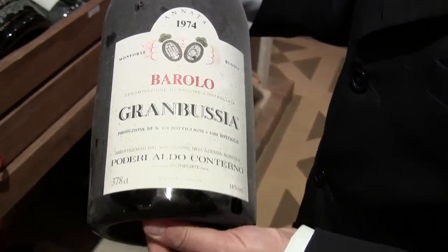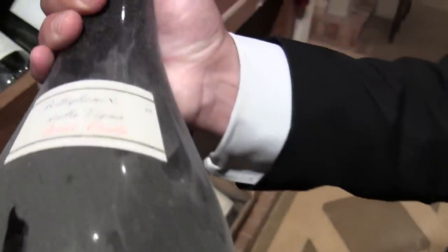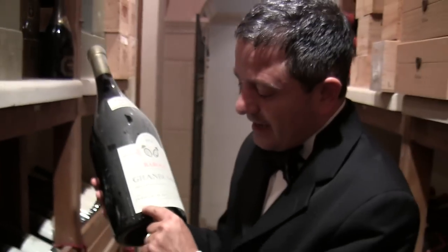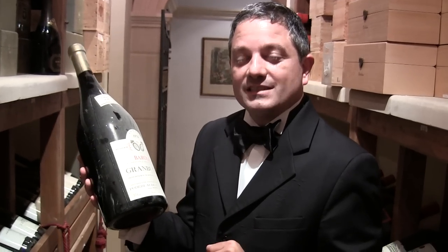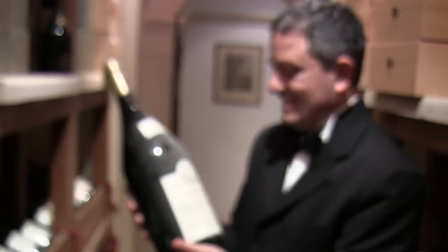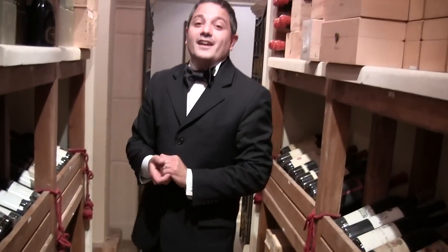Only a hundred of these were produced. This is a Gran Bussia Riserva Barolo from Poderi Aldo Conterno, 1974. It's a 3-liter bottle — 3.78 liters actually. It was a very particular traditional size for this area and for Barolo. Most producers are not making this size anymore. The wine is very good, still drinking very well. 1974 was a very good vintage for Barolo, and I think you can also age it for another 30 years at least.